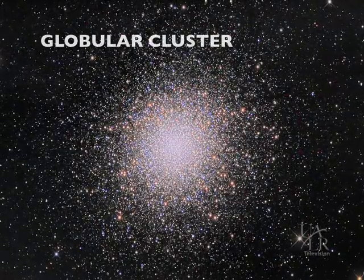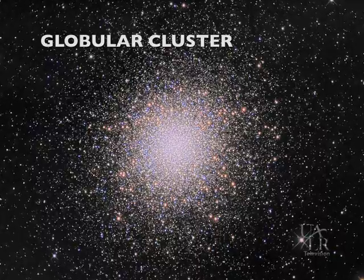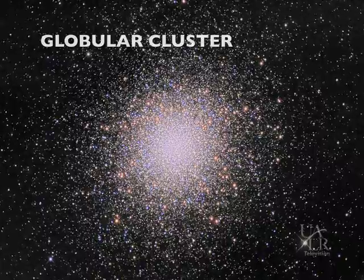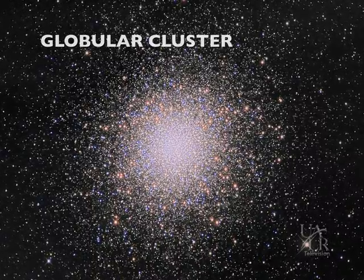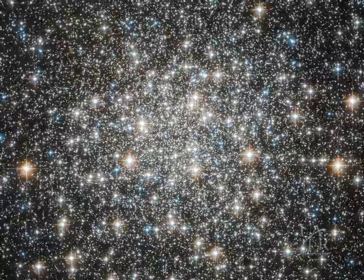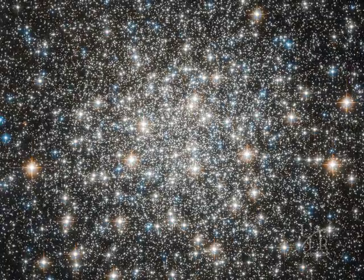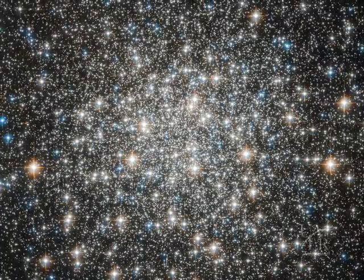Globular clusters, on the other hand, are tightly packed balls of stars that contain thousands or even millions of stars, all gravitationally bound to one another. These huge masses of stars are quite ancient — some are suspected to be about 12 billion years old, almost as old as the universe itself. We usually find globular clusters within the outer halo of our and other galaxies.